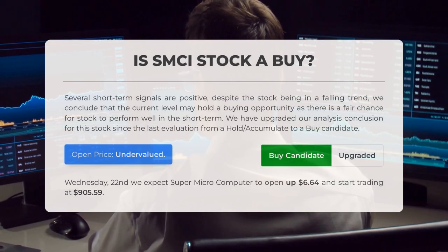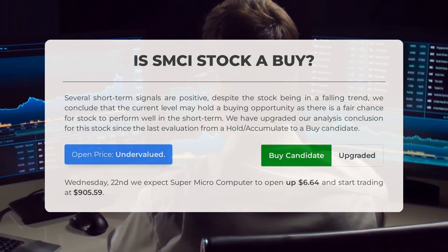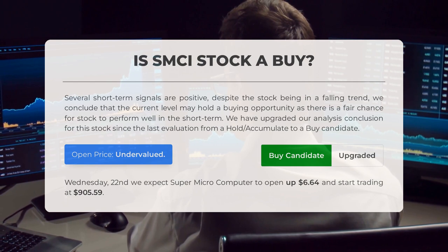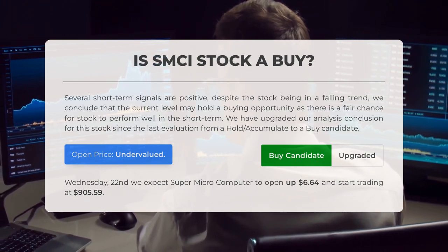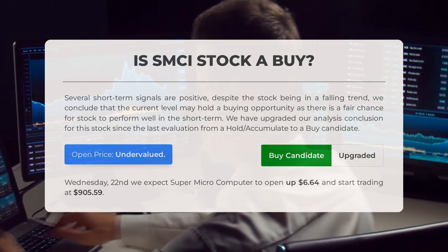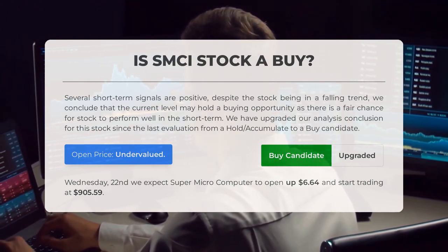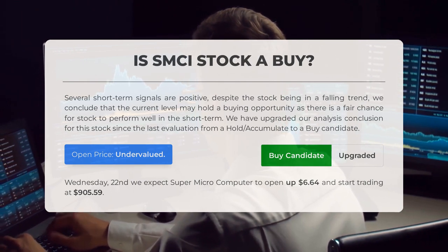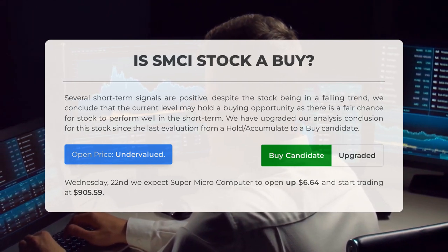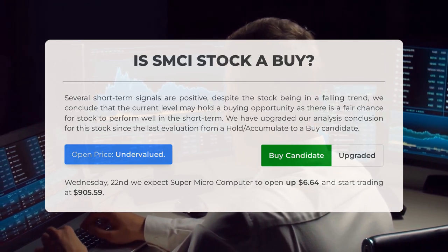Is Super Micro Computer stock a good buy? Several short-term signals are positive despite the stock being in a falling trend. We conclude that the current level may hold a buying opportunity, as there is a fair chance for the stock to perform well in the short term. We have upgraded our analysis conclusion from hold/accumulate to a buy candidate. Our systems find that the current price is undervalued for trading on Wednesday, May 22nd — we expect Super Micro Computer to open up $6.64 and start trading at $905.59.